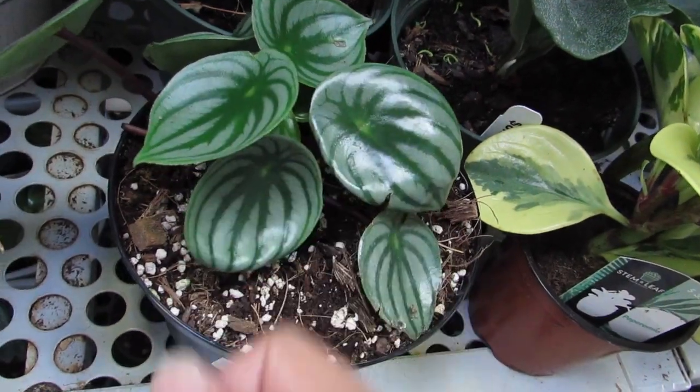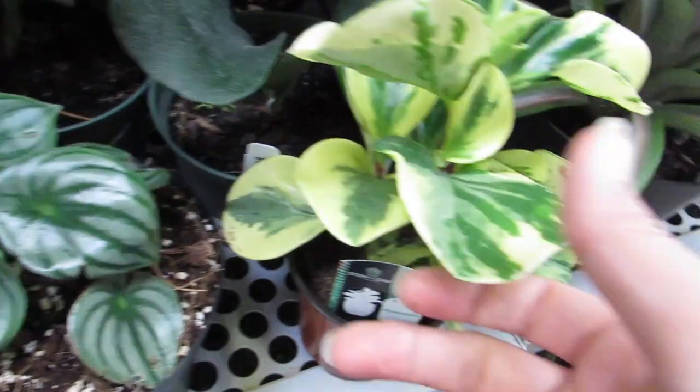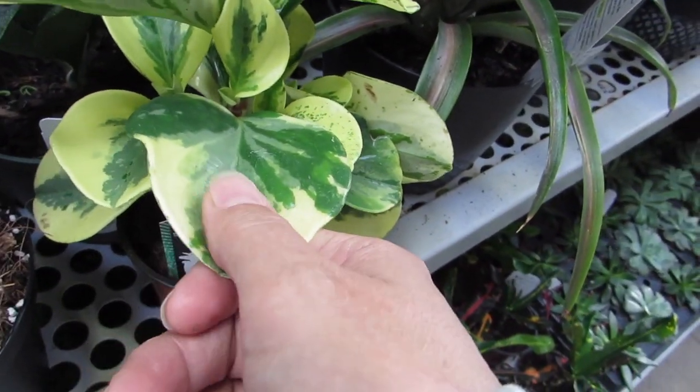You're so pretty, beautiful. Watermelon Peperomia. This is a plant that I've failed with a couple of times — I just don't know.